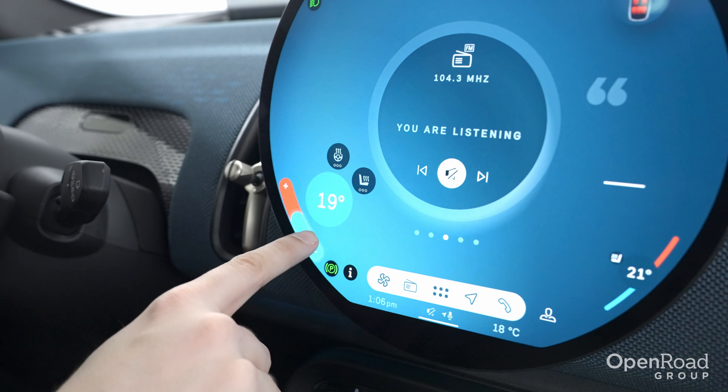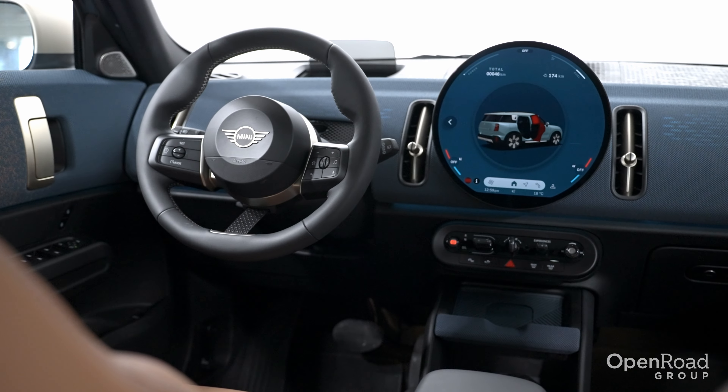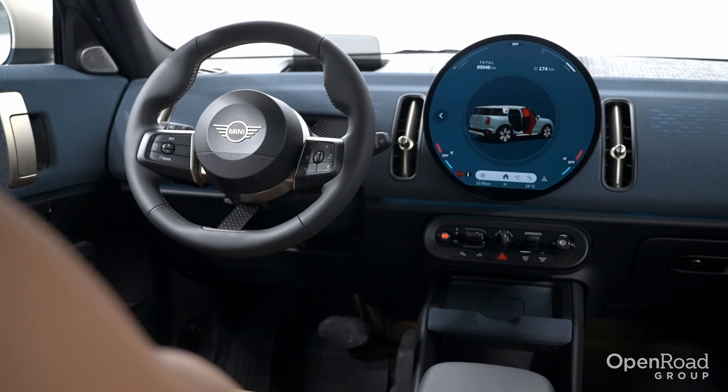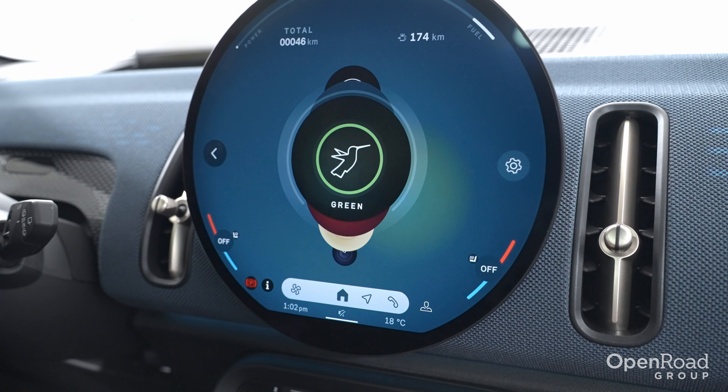This OLED screen displays the climate controls, satellite navigation system, wireless Android Auto and wireless Apple CarPlay connectivity, and various built-in apps. It can also be highly customizable with different themes.